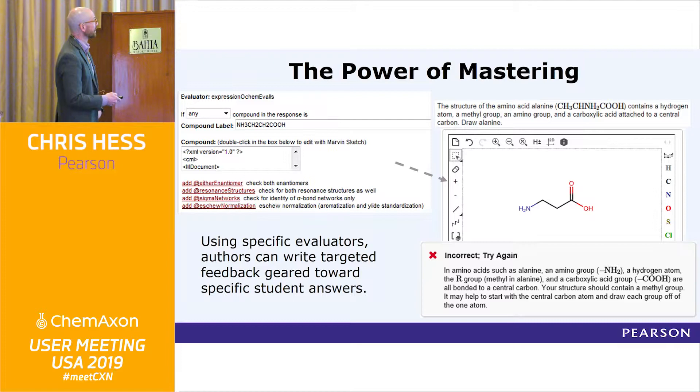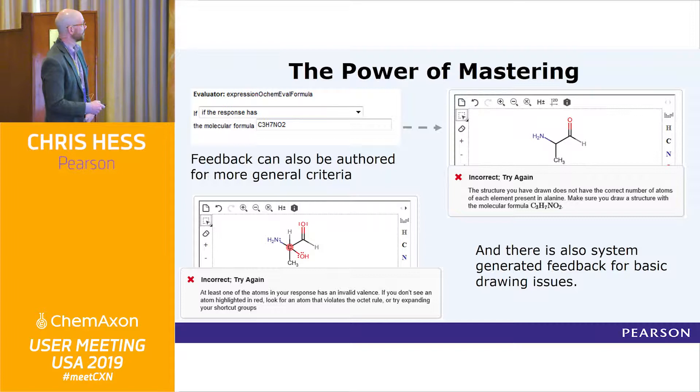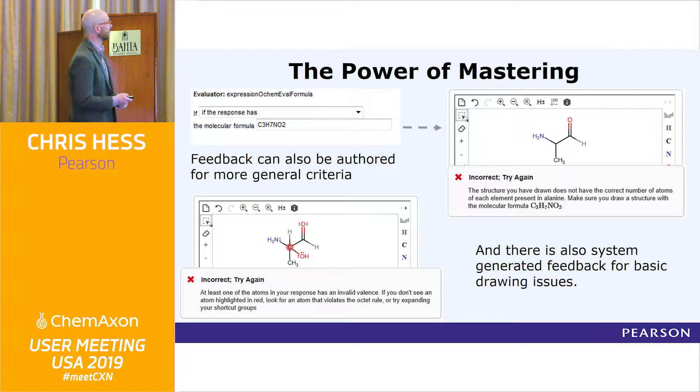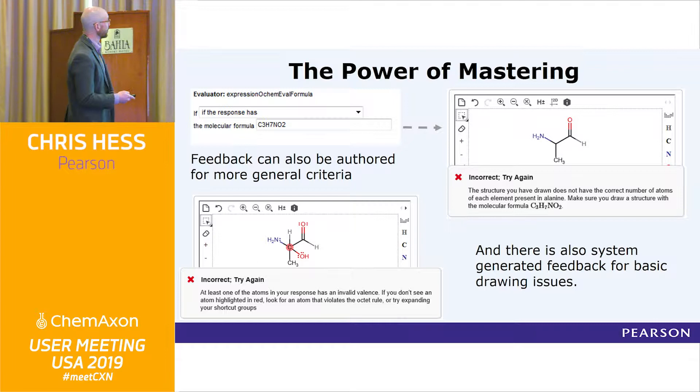This can be extended so that authors can write specific feedback, and then there's a whole bunch of generic feedback as well. In this case, the student didn't even draw the right structure — 'The structure you've drawn does not have the correct number of atoms.' There's very generic and there's specific feedback that can be authored. The authors themselves write the criteria that need to be achieved in order to get the answer correct. If all of those if-then statements are fulfilled, the student gets the answer right; if they don't, they get some valuable feedback.